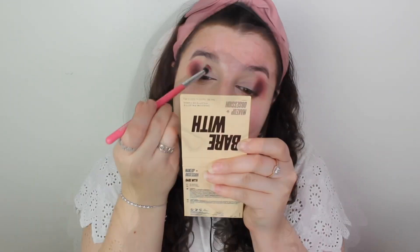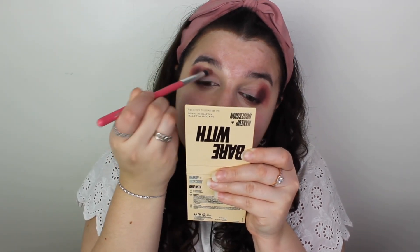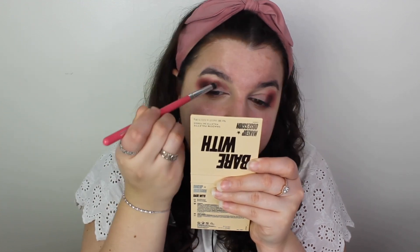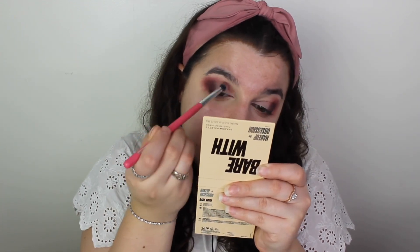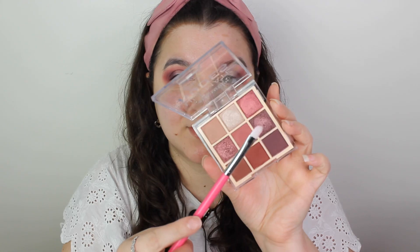On the inner part of my crease I want to go in with this matte shade here — barely any kickback if any. Then to blend out the edges on all the colors I want to go in with the middle shade. For my lid I definitely want to go in with this shade here — it was such a soft shade that I'm hoping it picks up well on my brush.